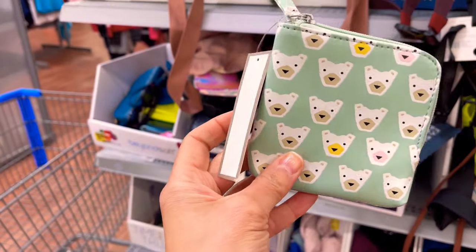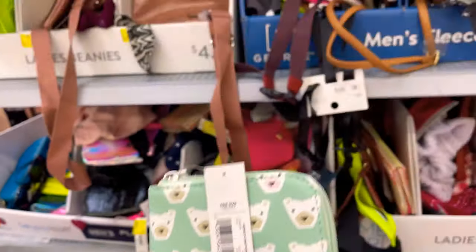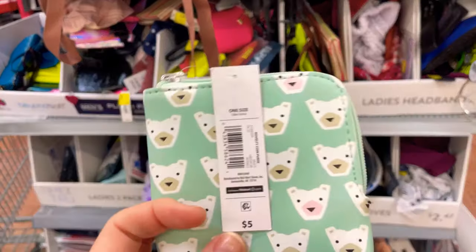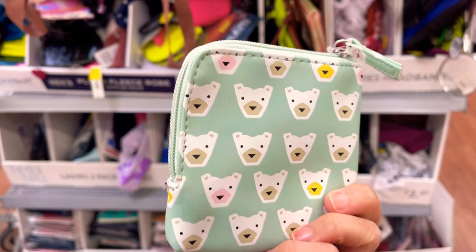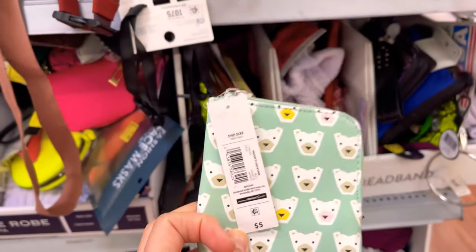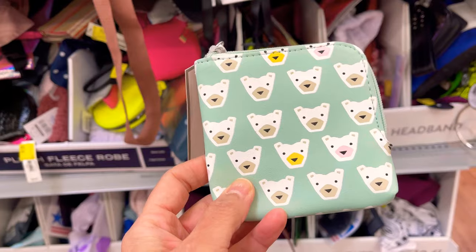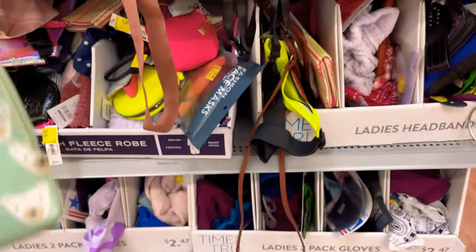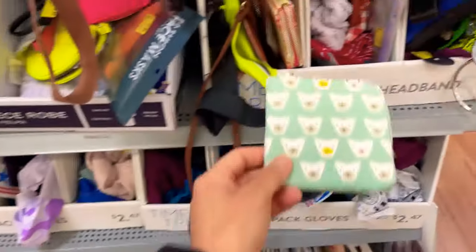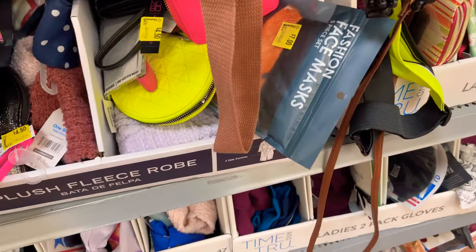Are you guys proud of me? I see this cute little tote that says five dollars on it but it was mixed in with all the clearance stuff. I finally downloaded the Walmart app and I scanned it myself — it came up a dollar! Thank you guys, a few of you told me about that. I'm not purchasing this, it was just a test, but here's an awesome clearance wall full of accessories.